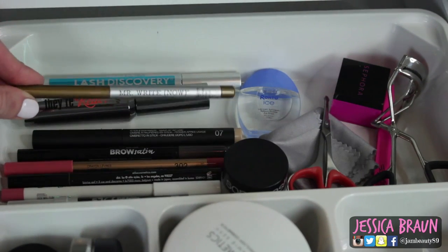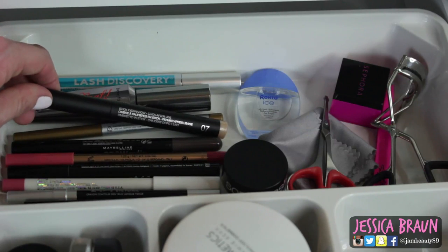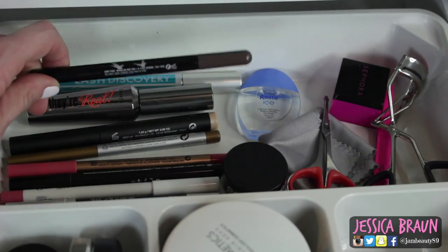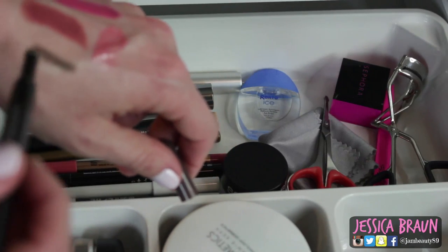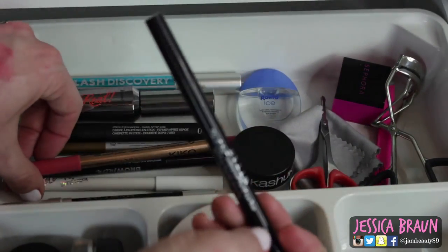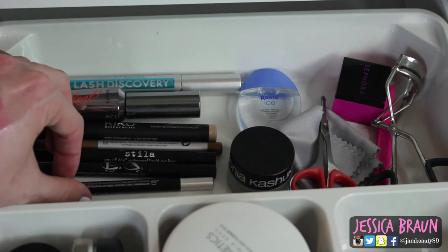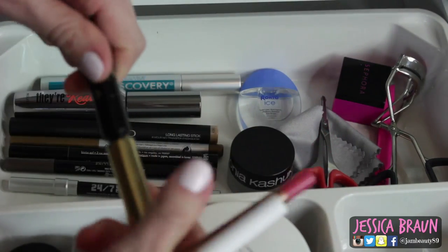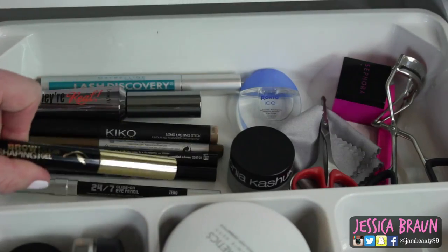I've also got some things I'm trying out. The Balm Mr. Right Now eyeliner — it's really nice. This is another Kiko product a subscriber sent — the Long Lasting Stick in 07, a really pretty shimmery golden champagne. Then my favorite, the Maybelline Brow Satin, which has a pencil on one side and a sponge with powder on the other — it brushes beautifully through your brows, I love it. Then I've got my Stila Stay All Day liquid liner, my all-time favorite black liner. I also have the Urban Decay 24-7 pencil, though I think drugstore ones are just as good. This is the Milani brow shaping clear gel — I really like the brush on it and it's becoming a favorite very quickly.